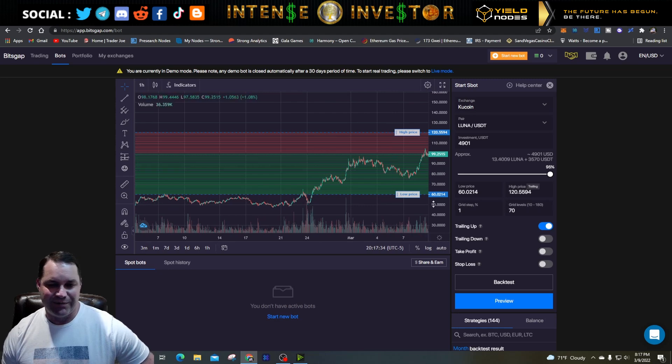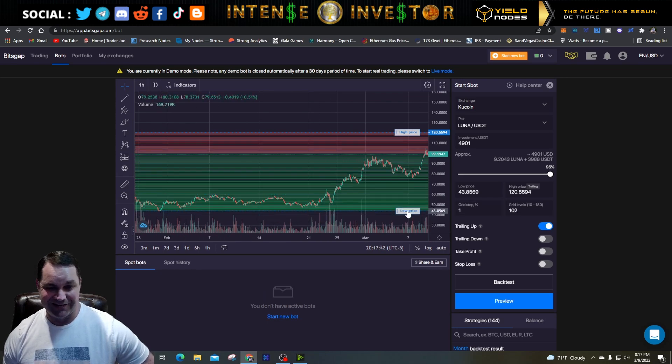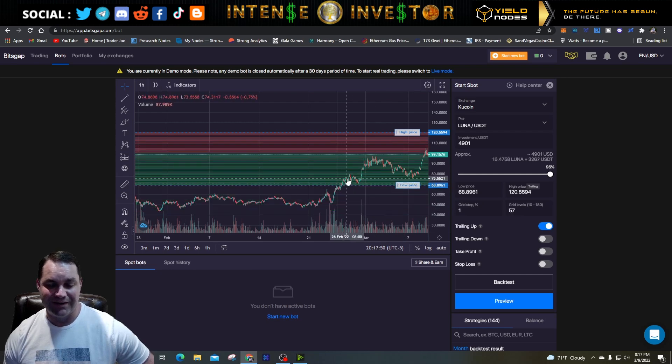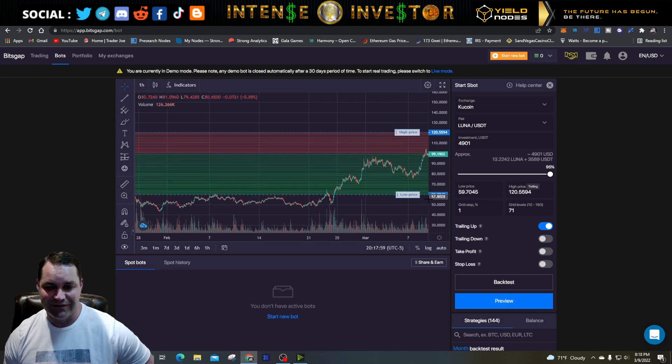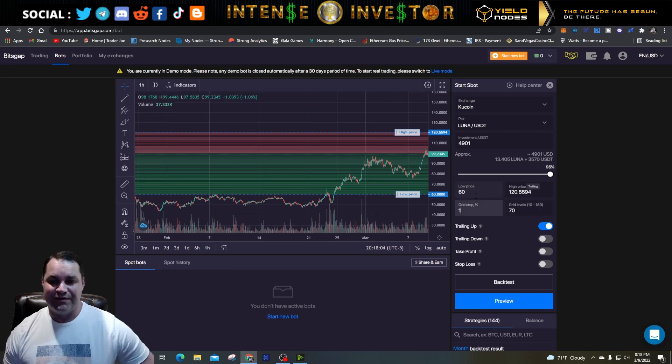You could drop the lower price all the way down to that long consolidation support level to be super safe, giving you 102 grid levels. Or you can pull it up to where we had the next support level in the 70s. I'll keep it at 60 for the low — you can also type it in directly and it will auto-adjust. So: low of 60, high of 120, $4,900 investment, which gets distributed between each grid.